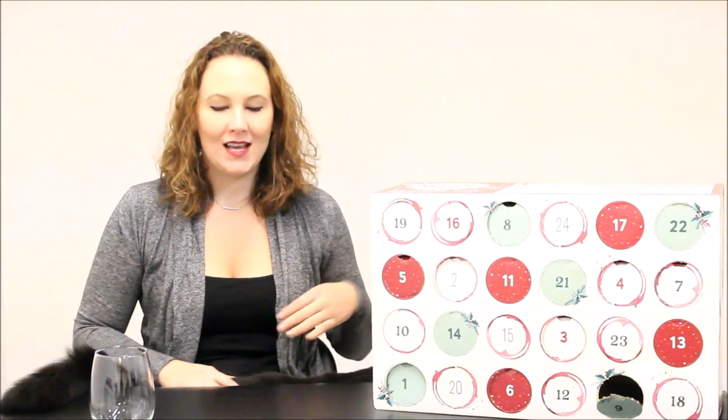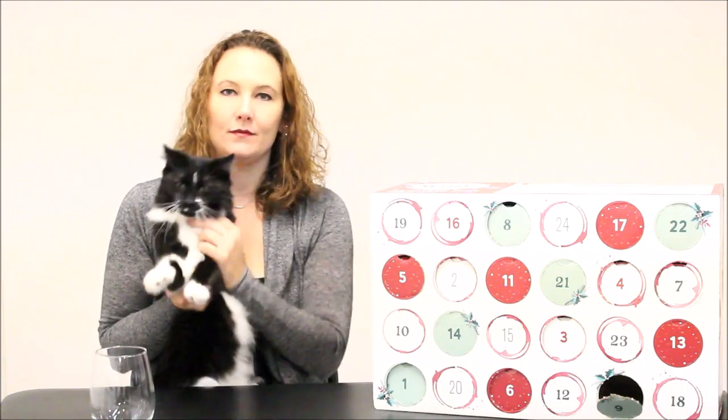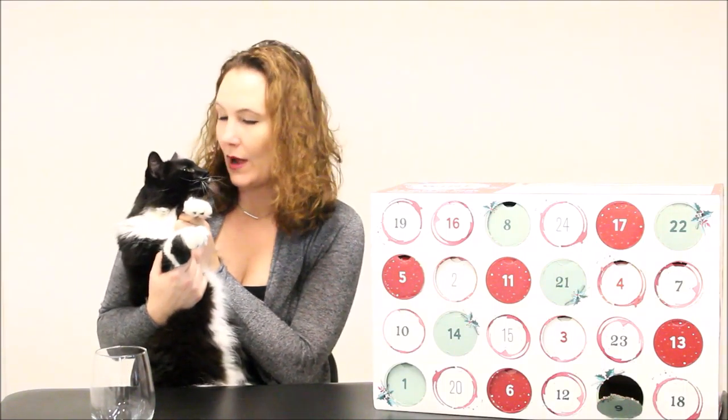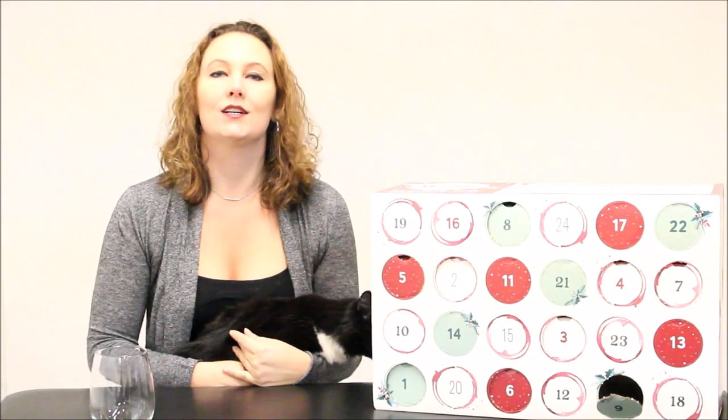Hi, welcome to Liz's Easy Living. Thank you for watching and don't forget to subscribe. I may look like the crazy cat lady or the lady from Cinderella putting her little kitty on her shoulder, because I am. This is Blaze — he says hello. He's gonna review the wine with me today.